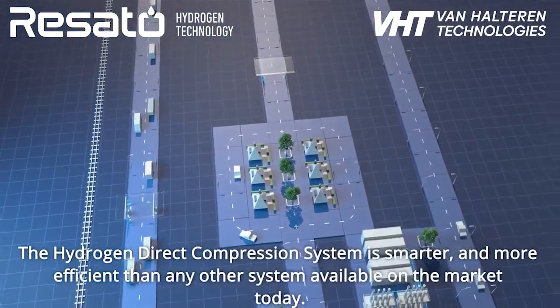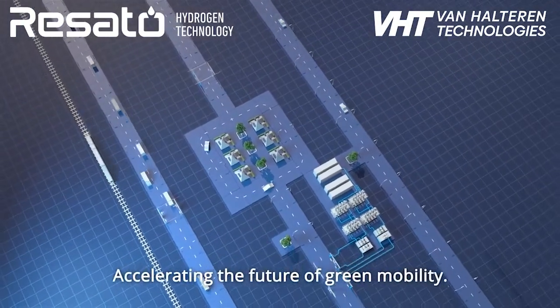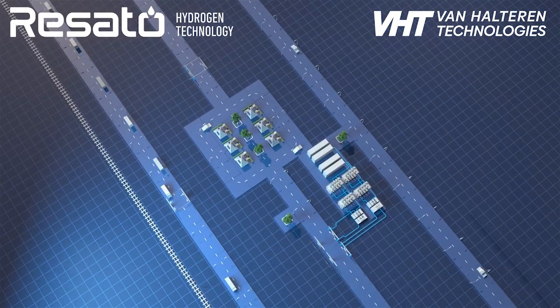The hydrogen direct compression system is smarter and more efficient than any other system available on the market today, accelerating the future of green mobility. Want to know more about our H2 Direct compression system? Please let us know — we are more than happy to help.